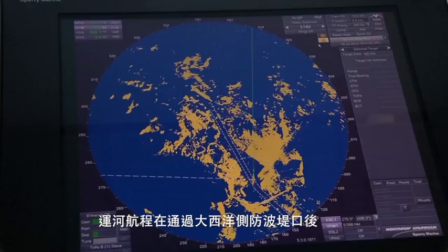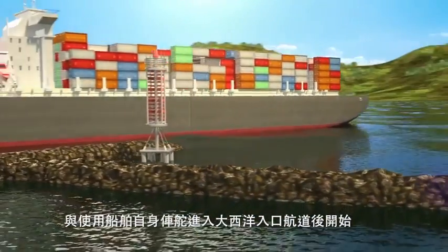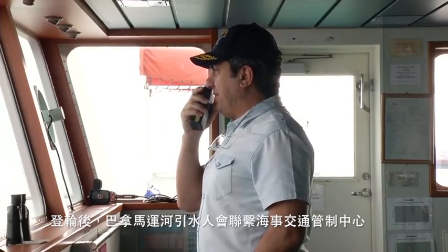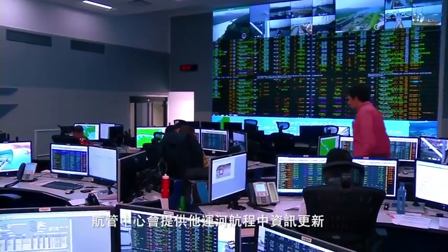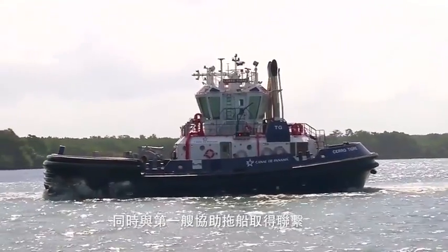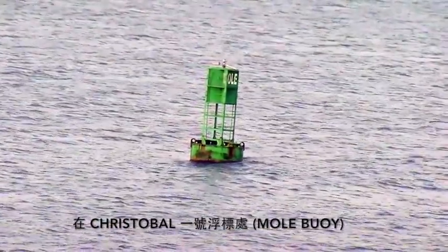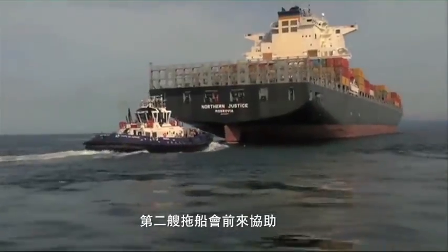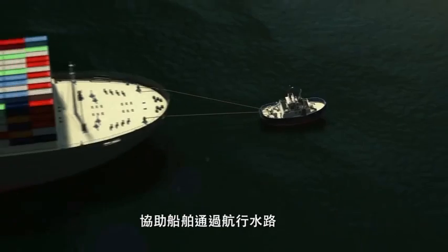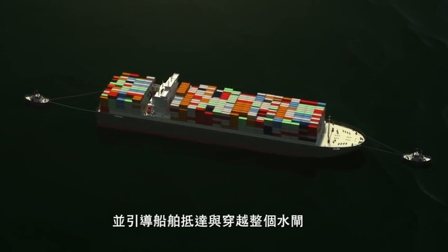The transit begins after the vessel passes the Atlantic breakwater and enters the Atlantic entrance channel using its engines and rudder. Upon boarding the vessel, the Panama Canal pilot contacts Marine Traffic Control, who provides updated transit information. The first assisting tugboat also makes contact. At Buoy 1 Cristobal, known as the Mole Buoy, the vessel receives the second assisting tugboat. The tugs are secured to the vessel's bow and stern and will assist the vessel through the navigational channel leading to the locks and throughout the entire transit of the locks.